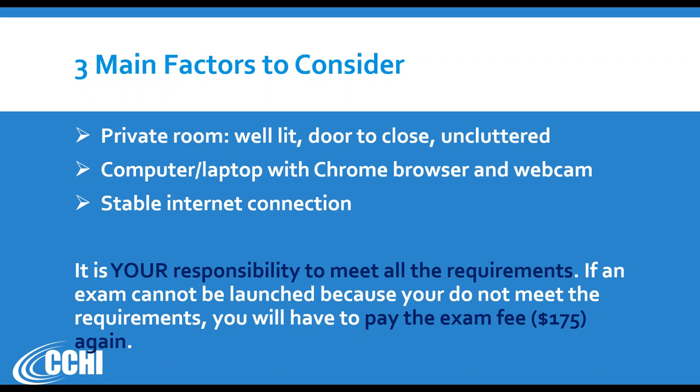If at the time of your already scheduled appointment you are not able to start the exam after our proctors walk through the readiness process, then you will have to pay the exam fee again and schedule at a later time — either at the physical test center or after you meet all the requirements. This is a very important video, so let's start.